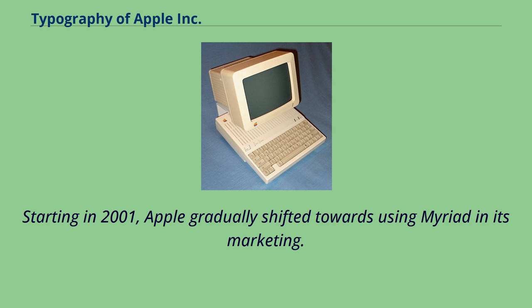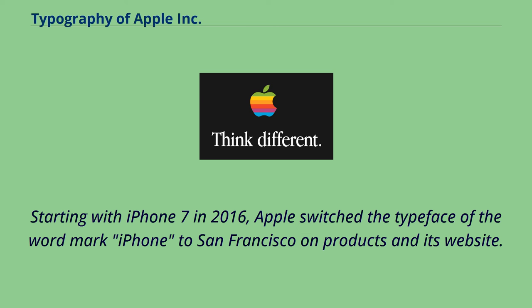Starting in 2001, Apple gradually shifted towards using Myriad in its marketing. Starting with iPhone 7 in 2016, Apple switched the typeface of the word mark iPhone to San Francisco on products and its website.